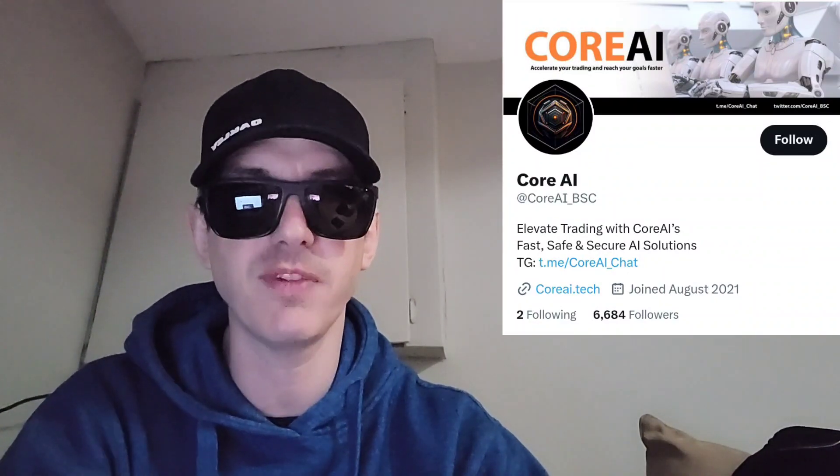We're going to go over the information on this token and how you can get it after the pre-sale is over. But before we do that, I am not a financial advisor. This is not financial advice. I'm not telling you to buy this token or anything like that. This is strictly just information. Take it with a grain of salt. Always do your own research first before investing in anything, especially crypto, because crypto can be very volatile.